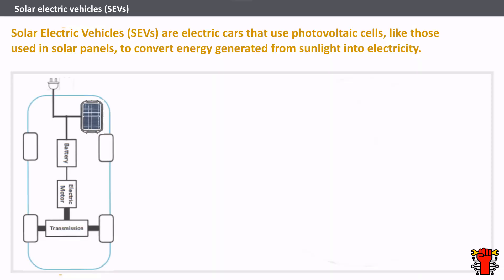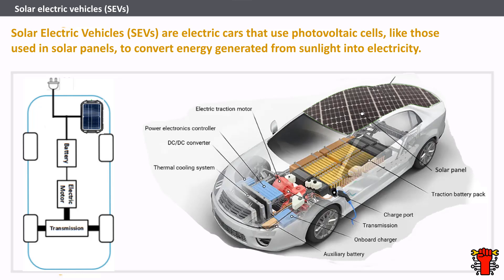Solar electric vehicles (SEV) are electric cars that use photovoltaic cells, like those used in solar panels, to convert energy generated from sunlight into electricity. The solar energy generated from the sun is used to top up the battery pack, allowing for a longer range of travel when compared to a standard BEV. The generated solar energy is completely free and has no cost impact on the vehicle owner, potentially reducing the total cost of ownership. However, you need the sun — if the sun is not out, then your SEV will act as an all electric vehicle. SEV can be charged using a Level 1, Level 2, or Level 3 type EV charger.